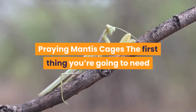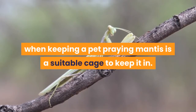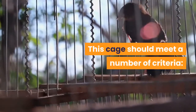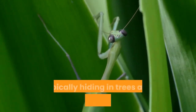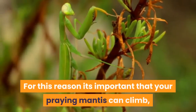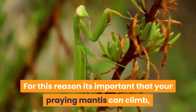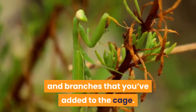The first thing you're going to need when keeping a pet praying mantis is a suitable cage. This cage should meet a number of criteria. Praying mantis tend to spend most of their time off the ground, typically hiding in trees and bushes in the wild. For this reason it's important that your praying mantis can climb, either up the sides of the cage or up twigs and branches that you've added.